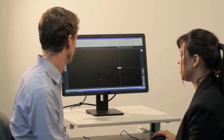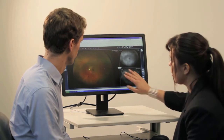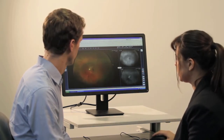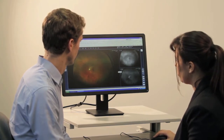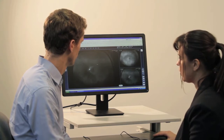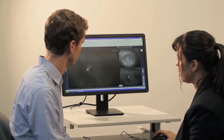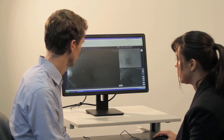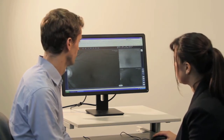When the imaging session is finished, the Optos image review software is used to enhance, magnify, and annotate the OptoMap. The Daytona produces higher resolution images with improved visualization of the retinal nerve fiber layer and superior small vessel and macular detail, which enhances the clinical utility of the device. The Daytona provides a 200-degree field of view without compromising image quality and resolution.